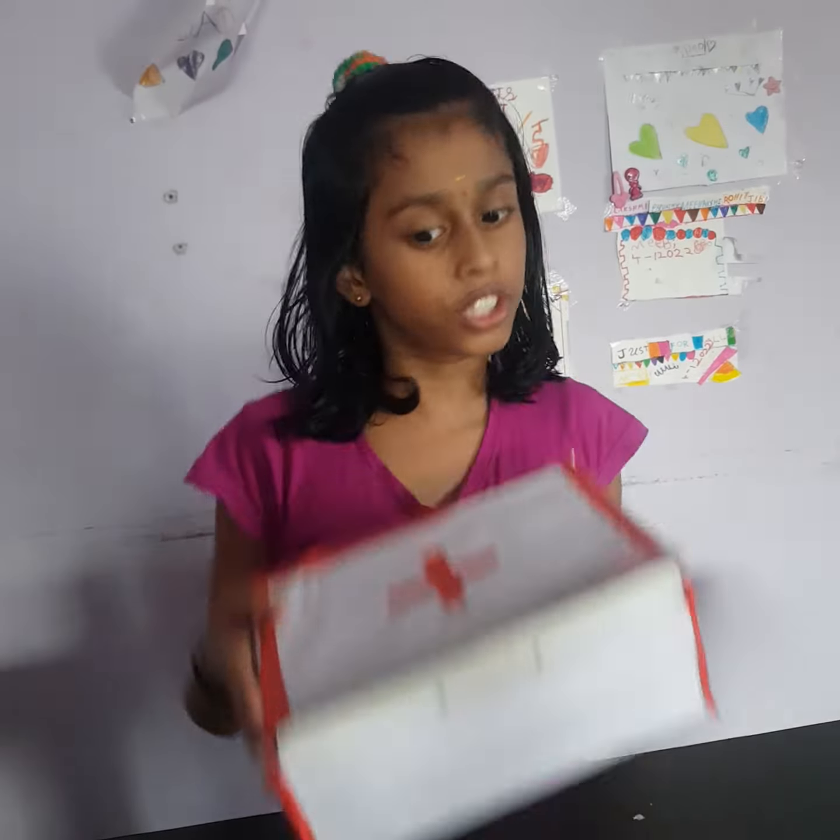A First Aid Kit is a collection of supplies and equipment used to give medical treatment. Preparing and maintaining a First Aid Box is a great way of learning about safety. Now let's see what is inside the First Aid Box.